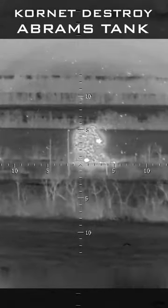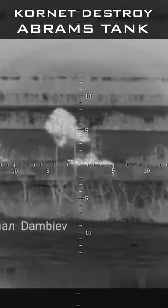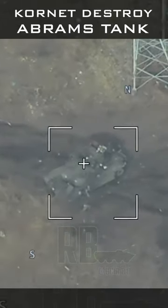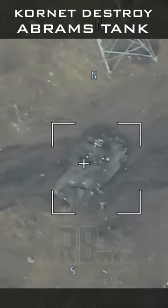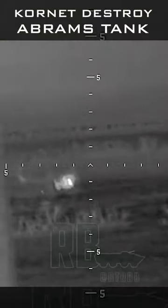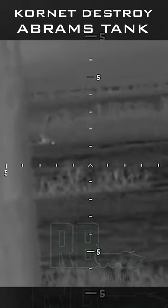In recent conflicts, the Kornet has destroyed two Abrams tanks. From the footage, it is clear that the missile hit an Abrams tank while it was moving, making the tank inoperable after hitting the front right side. From the mark it is clear that penetration occurred. It is not known whether the driver survived or not. In the second engagement, the missile completely destroyed the Abrams tank.